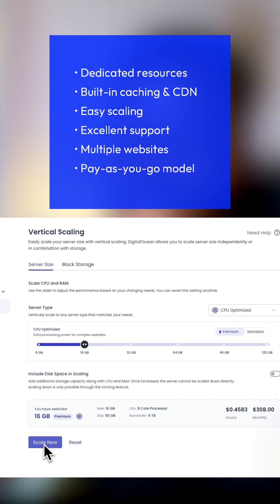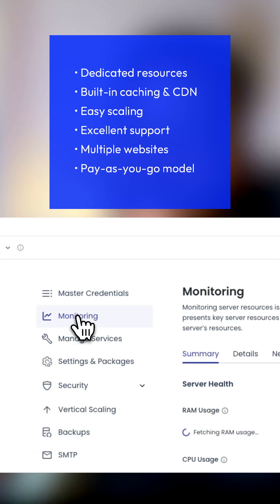Dedicated resources, easy upgrades, built-in performance tools, and zero developer operations — headaches, in this case.